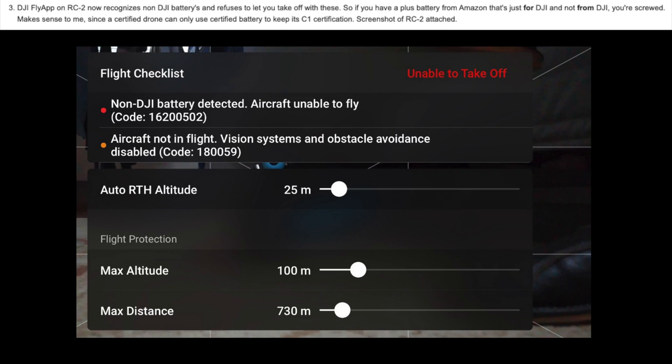The not-so-good part is that if you've purchased a third-party Plus battery from Amazon, the RC2 will now recognize it as not a genuine DJI battery and you can basically only use it as a paperweight or a doorstopper. Sven actually makes a point that as it's a certified drone, it makes perfect sense that it can only use certified batteries — but it's still a bummer if you've already made the purchase.